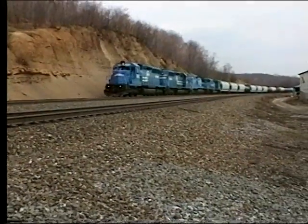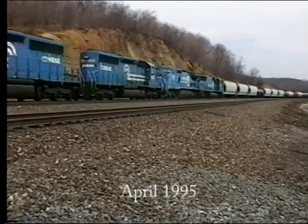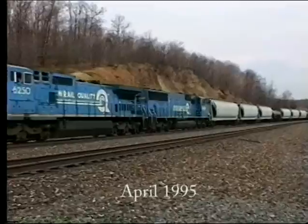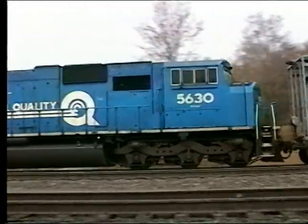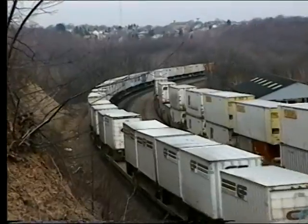Westbound trains were just out of Altoona and were making a run for the curve. They all had snappers or pushers up and around the curve. Heavily laden eastbounds had just conquered the mountain and were braking for Altoona Yard. The pushers were still tied on. There was also a steady stream of pushers returning to Altoona for another assignment.